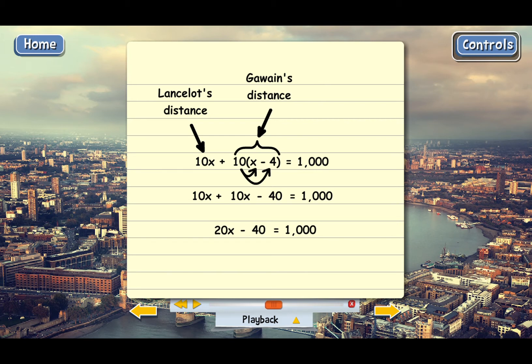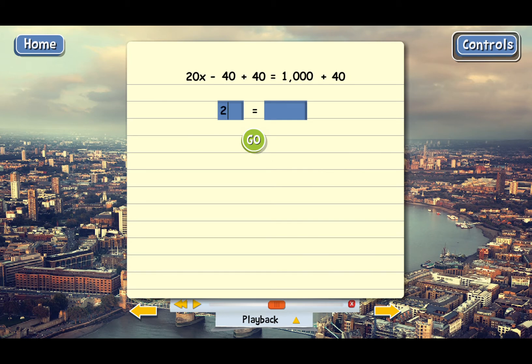We just have one x term now, so we're ready to undo in reverse order. First we need to undo the subtraction of 40 by adding 40 to both sides, giving us 20x equals 1,040. The next step is to undo the multiplication by dividing both sides by 20. Dividing 1,040 by 20 gives us 52. Since x stands for Lancelot's speed, that means Lancelot was going at a speed of 52 feet per second.